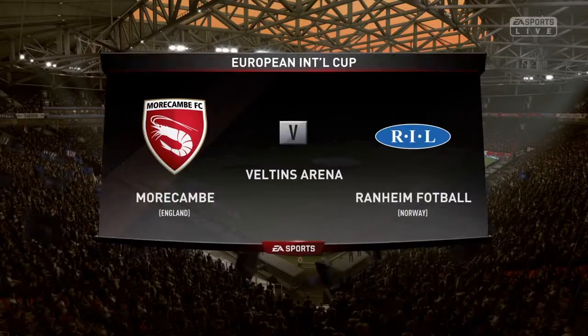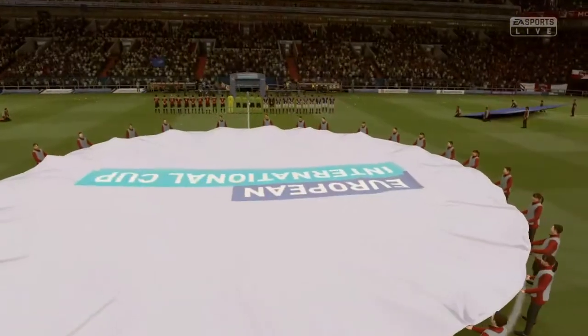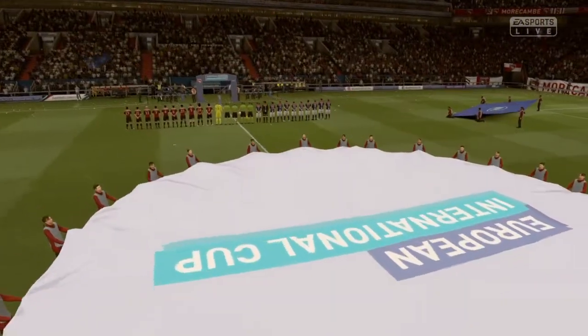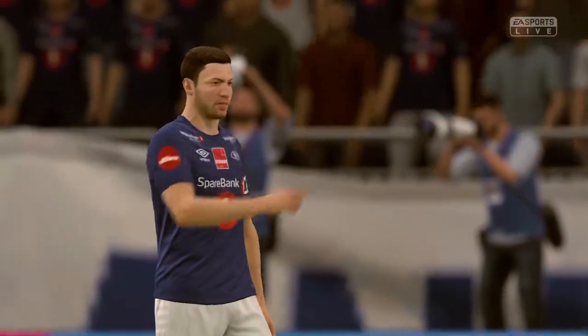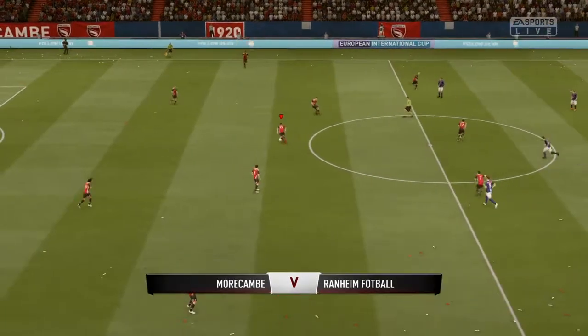Well, it may be a pre-season tournament, but semi-finals are always exciting. This is the European International Cup, of course. Yeah, a lot at stake here, Martin. When you could get fit away from the glare of publicity, but these boys have put on a good show so far.